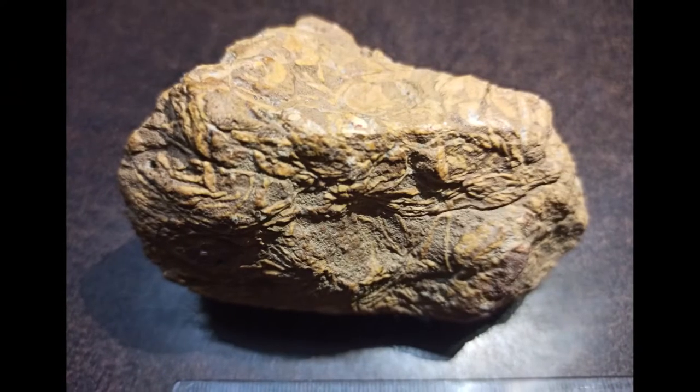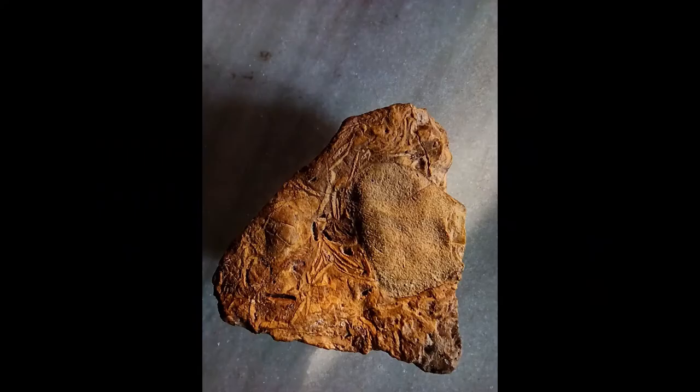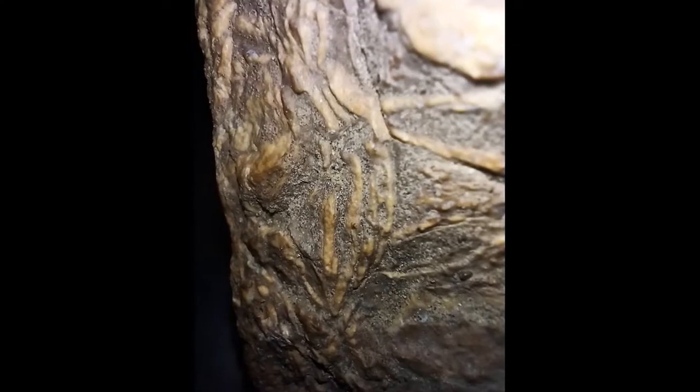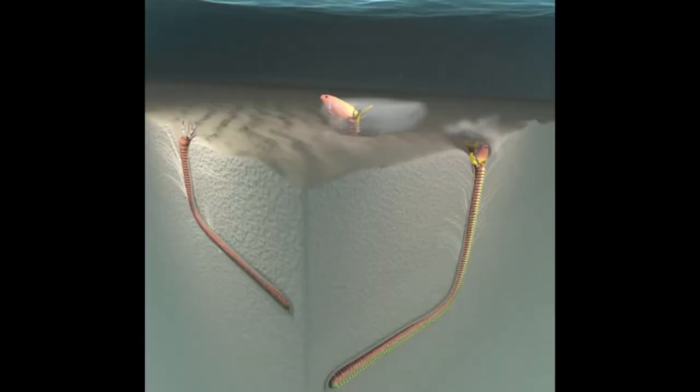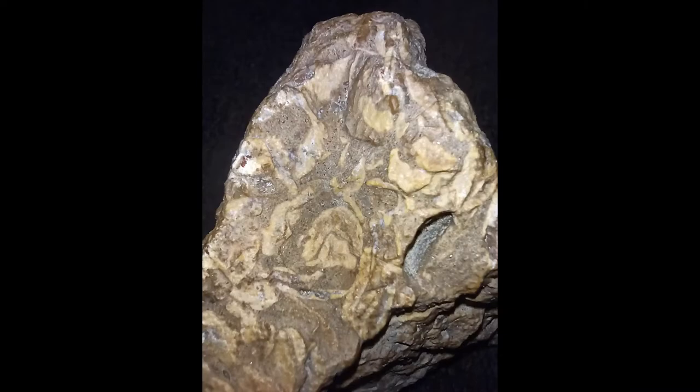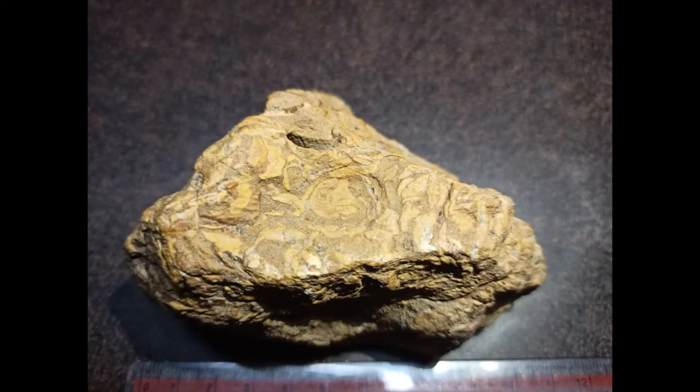The next fossil is this. I am still confused what these things are, but most probably these are fossilized sea worms. These worms used to hide under the sea bed and attack their prey when they came closer. If anyone of you has any idea what these fossils can be, please let me know in the comments below. These are some of the similar fossils which I took for reference.